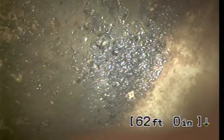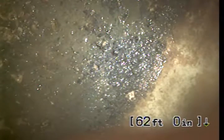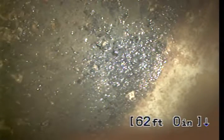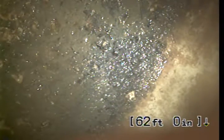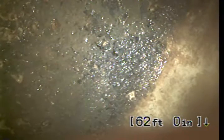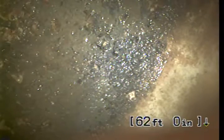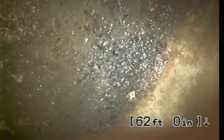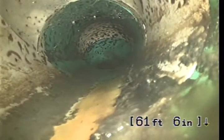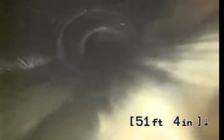And at 62 feet, we reach the main. I do have a little bit of sludge buildup in the sewer, but that is typical just with normal use.